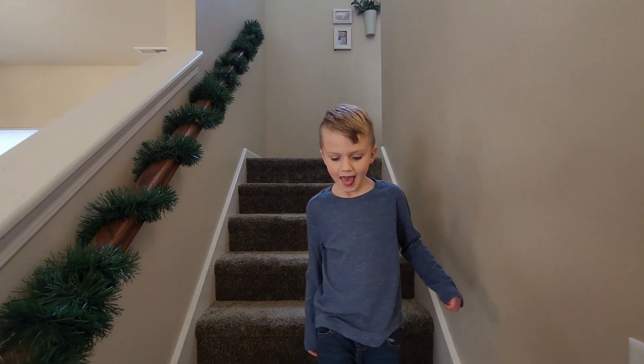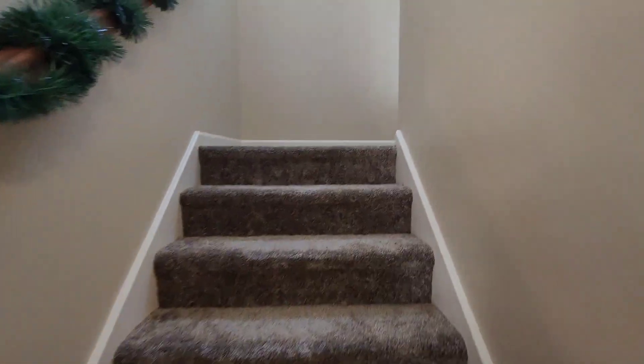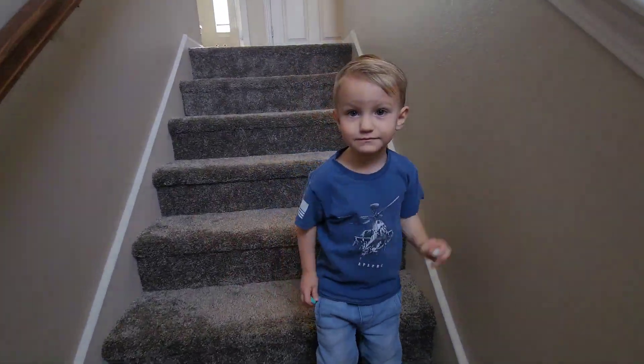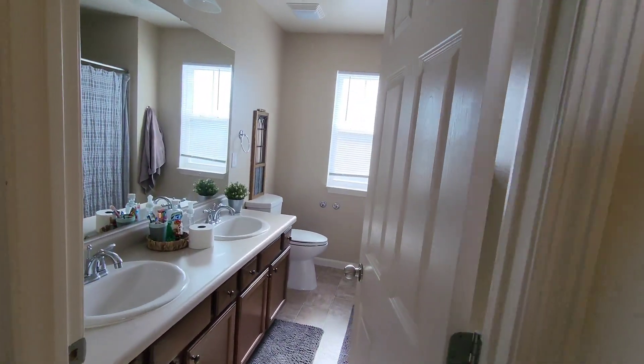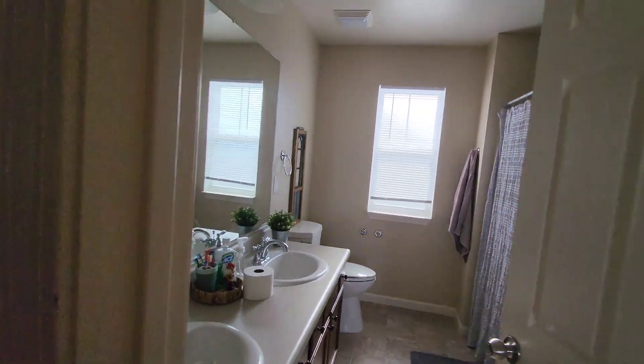You want to show us the upstairs? Okay, I'm going to show them the upstairs. So we've got this landing, the big window up here. This is the boys' bathroom — the nice big shower-tub combo.